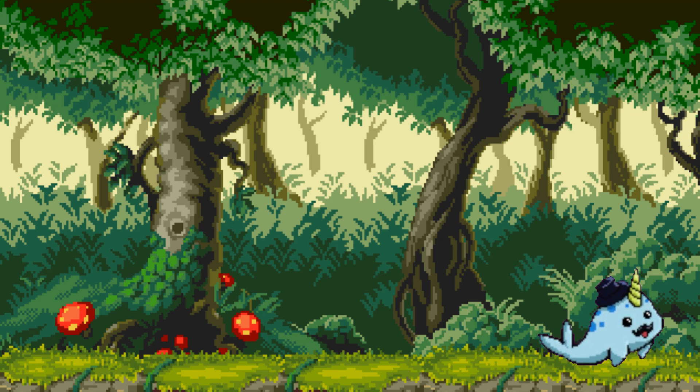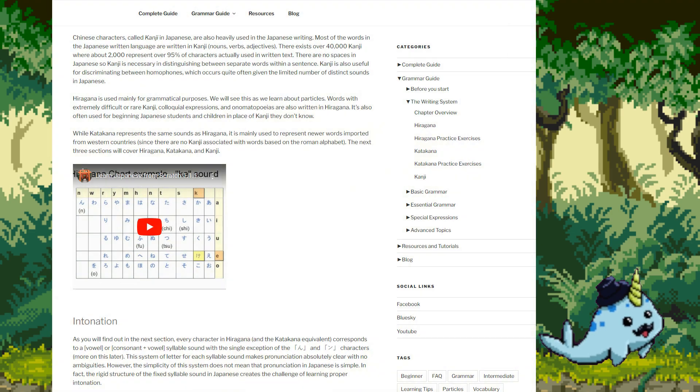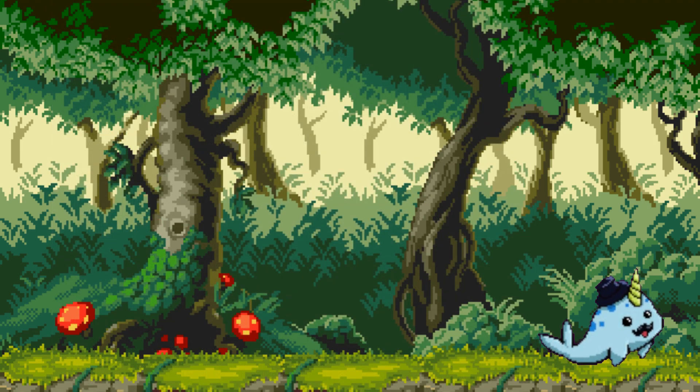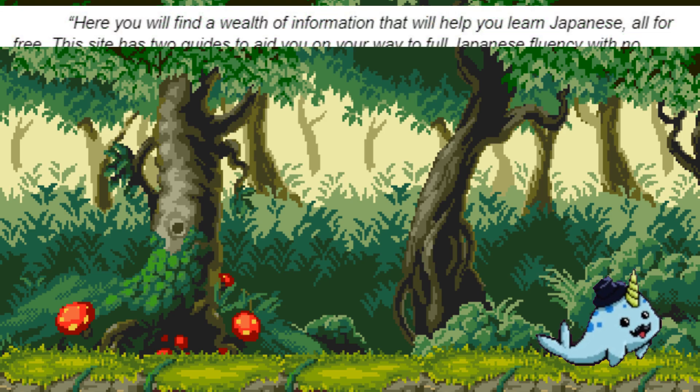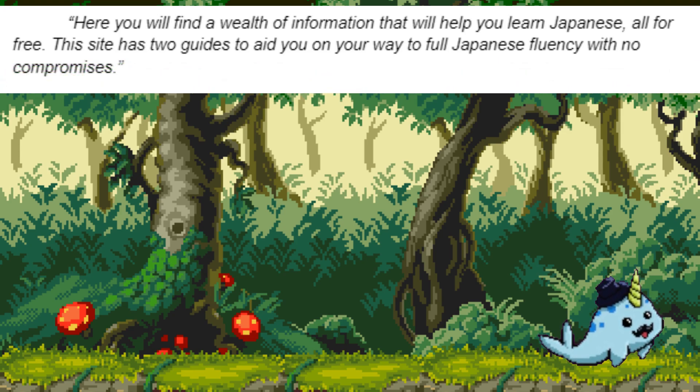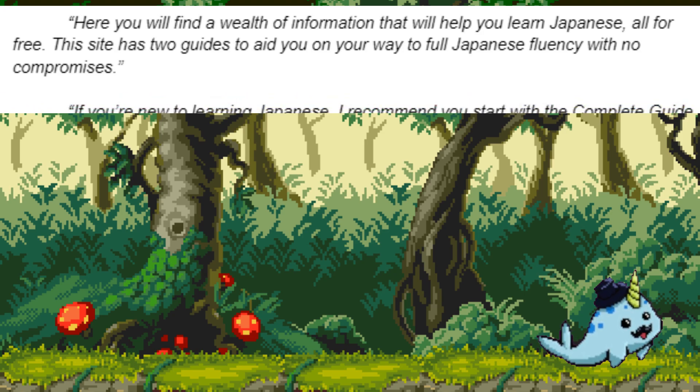Next up, we have the motivating manuals of Guide to Japanese. This website by Tae Kim provides various helpful guides. There is a first steps guide for new learners, which includes lessons on Japan's writing systems and tips on plotting your path forward. There is also a more advanced grammar guide, diving deep into the linguistics, honorifics, and expressions of Japanese language. The guide provides textbook-quality material, suggests topics for further study, and links to additional resources. Here is the description from the website's about page: Here you will find a wealth of information that will help you learn Japanese, all for free. The site has two guides to aid you on your way to full Japanese fluency with no compromises. If you are new to learning Japanese,